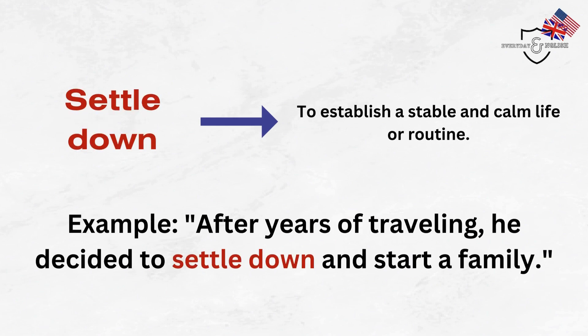Settle down. To establish a stable and calm life or routine. Example: After years of traveling, he decided to settle down and start a family.